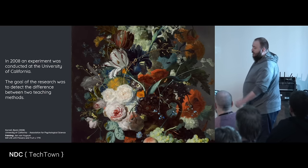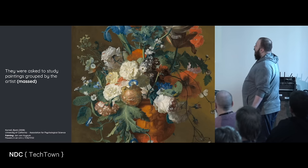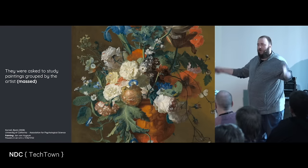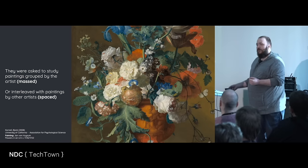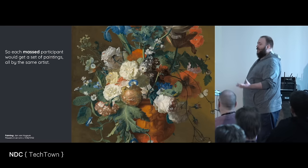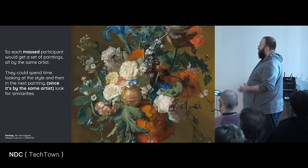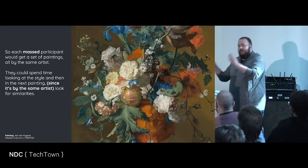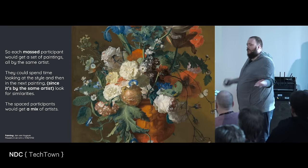In 2008, an experiment was conducted at the University of California. The goal was to detect the difference between two teaching methods: massed versus spaced. Participants were asked to study paintings grouped by the artist — which is called massed — where you get a bunch of paintings by one artist and then have a quiz. Or they were interleaved by other artists — artist A, artist B, artist C, mixed together. Each massed participant would get a set of paintings by the same artist, spending time looking at the style, looking for similarities. But the spaced participants would get a mix of artists all over the place.